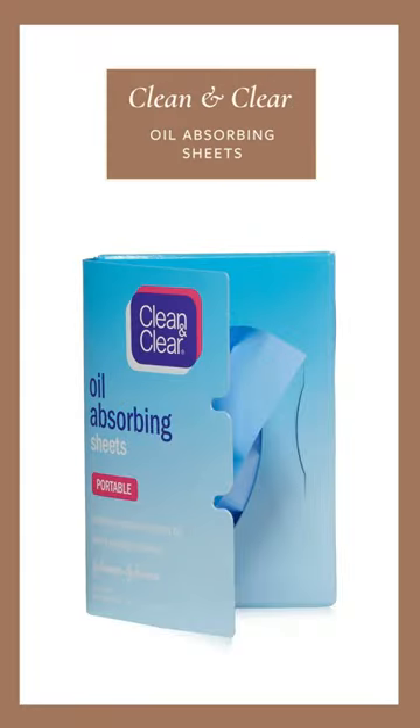It is an oldie but a goodie, and really just screams millennial middle schooler to me. It is the Clean and Clear oil absorbing sheets — those little blotting papers. These have stood the test of time and continue to be a great way to help absorb excess oil without disturbing the rest of your skincare or the makeup that you have going on.